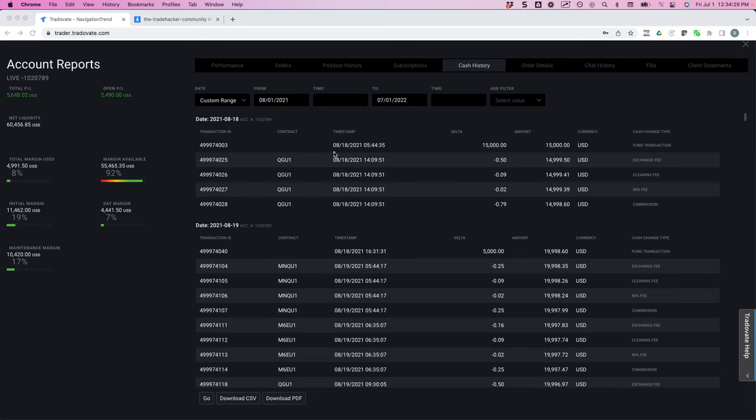In fact, August 18th, 2021 — you can see I put in $15,000 and then from a different bank account I put in another $5,000, so a total of $20,000. And at the time of this recording, it's July 1st, 2022, and you can see the account is up over $60,000.